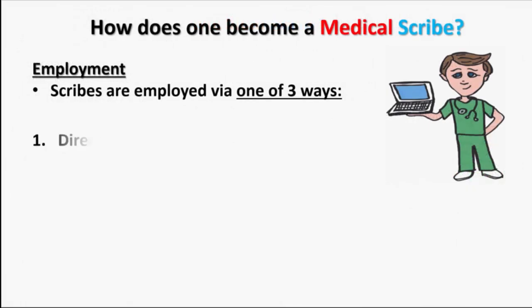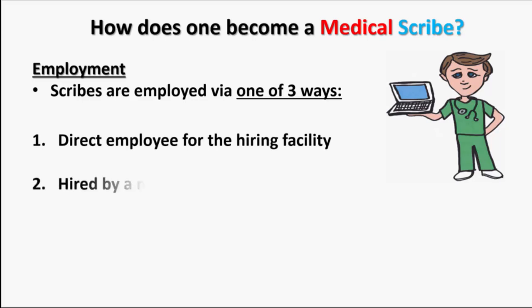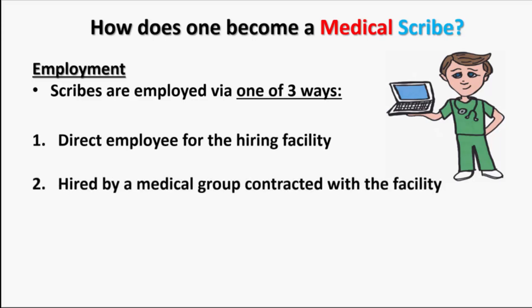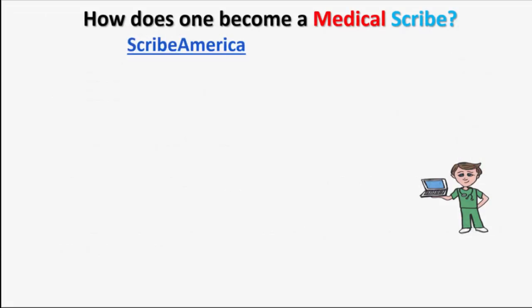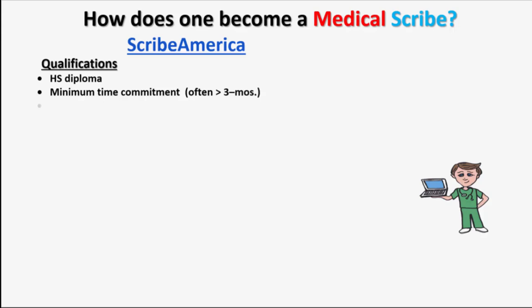Scribes document the patient's discharge summary and are expected to take detailed notes especially for patients discharged against medical advice. Scribes may be hired by the facility where they work, by a medical group contracted with the facility, or may be hired by a medical scribe company contracted with the facility. Scribe America is an independent company that scribes are often hired through. Qualifications to apply include having a high school diploma, committing to work as a scribe for at least three months, and being able to work a minimum of two shifts per week.